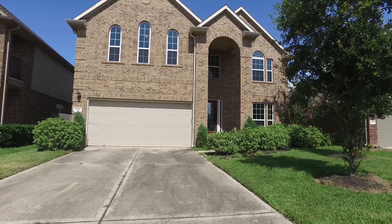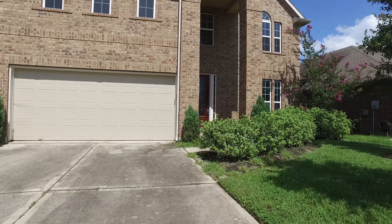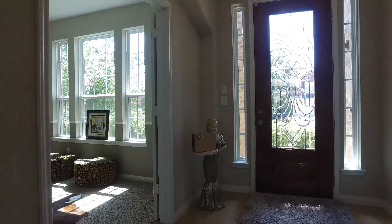Welcome to the walkthrough video tour of this beautiful home located in Missouri City, Texas. Look at this amazing driveway leading to an attached garage with a large and tall entryway. What a beautiful brick facade and professionally landscaped as well. Let's take a look around inside this wooden door with glass inserts.